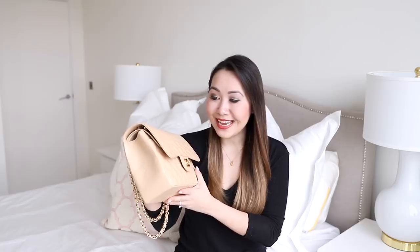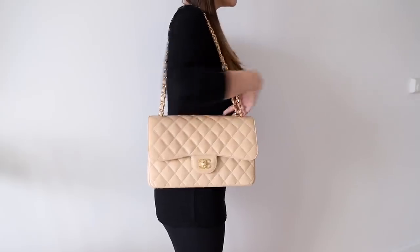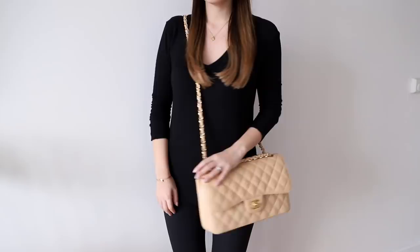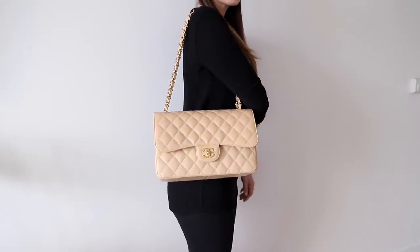Next up is the second-newest addition to my collection — the Chanel Jumbo in beige Claire, caviar with gold hardware. I wanted this for the longest time and finally got it during my birthday month last year. It is the most expensive bag in my collection by far — I've never spent this much on a handbag. No regrets though; I absolutely love it. The light colour is really beautiful and I'm just a huge fan of this size. Anyone who watches my channel regularly knows how much I love the Jumbo — it's the ideal everyday bag in terms of size and capacity.